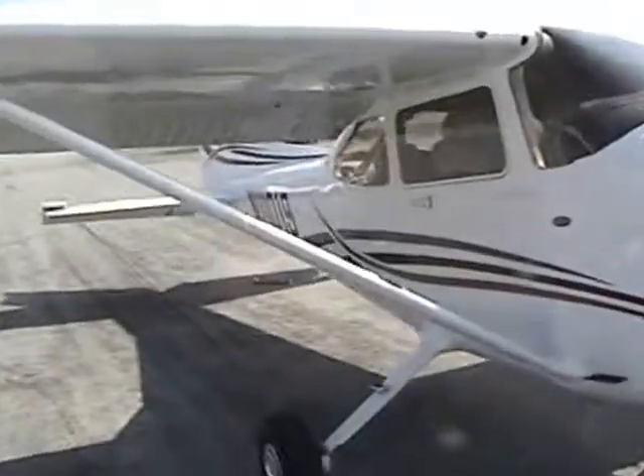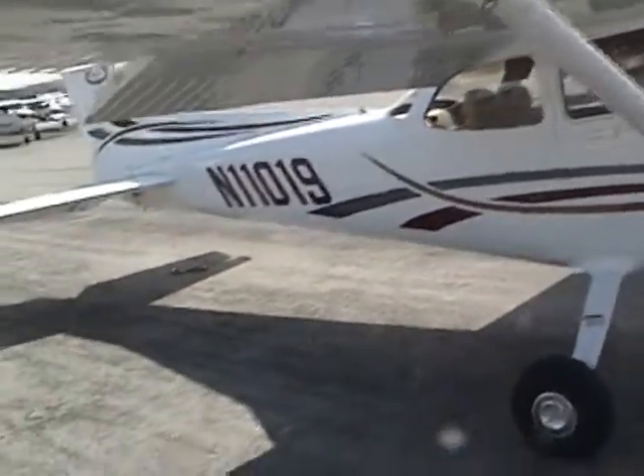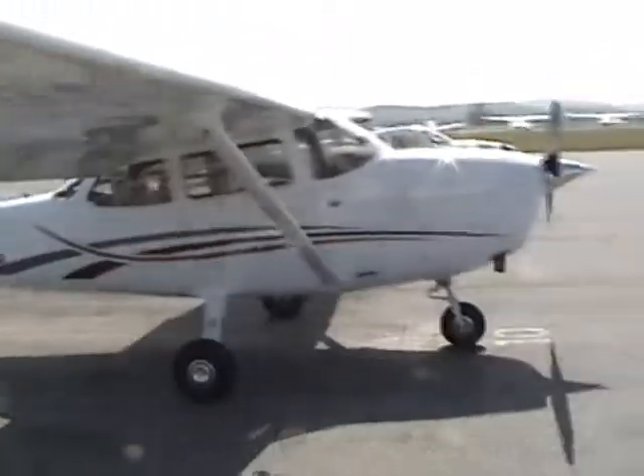This is the plane I'll be flying today. Its tail number is 11019, so I'll be using that on the radio calls today.